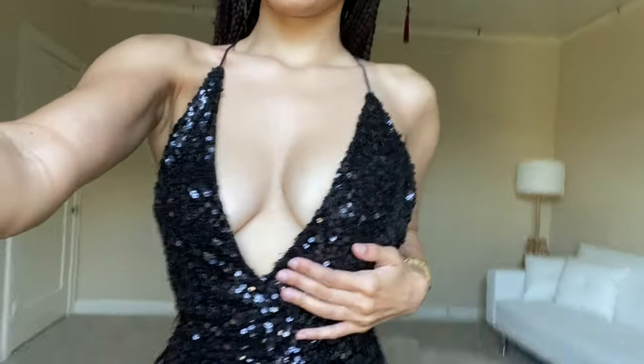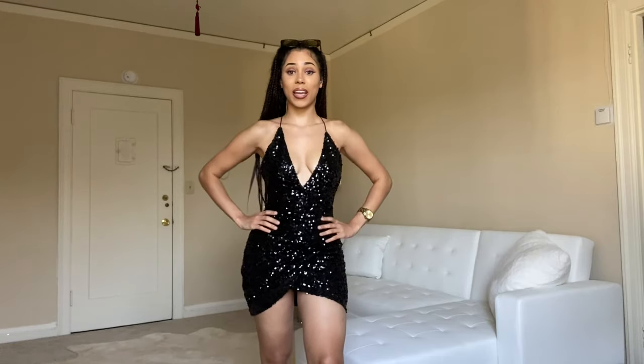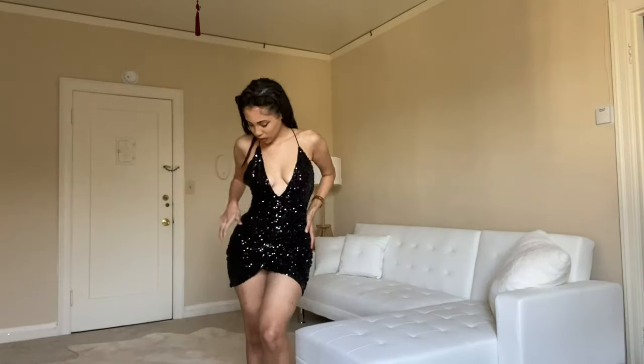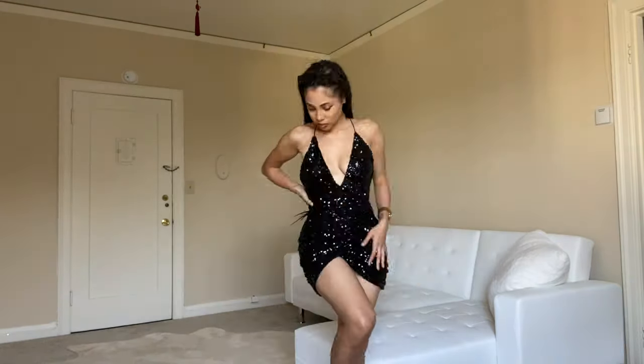Look at this dress. Oh my gosh — I'm upset, I love it! I love this slit — how deep cut it is. It's very elegant but sexy and mysterious. I don't know, I just get those mysterious vibes.